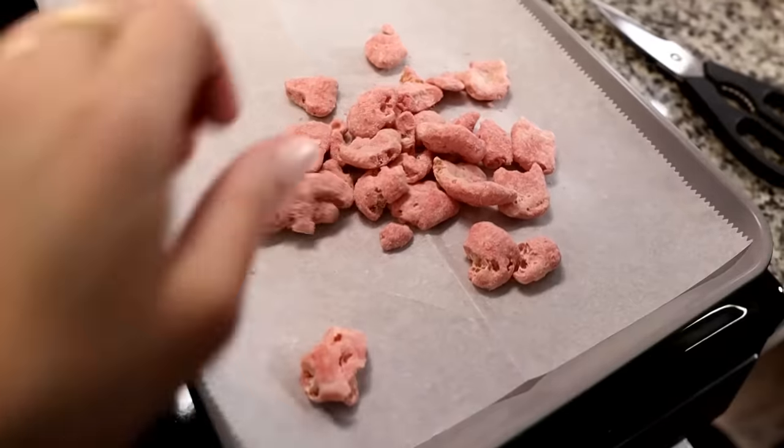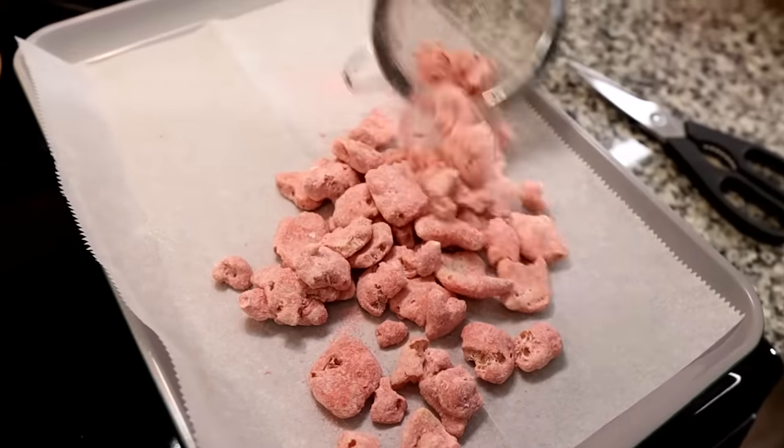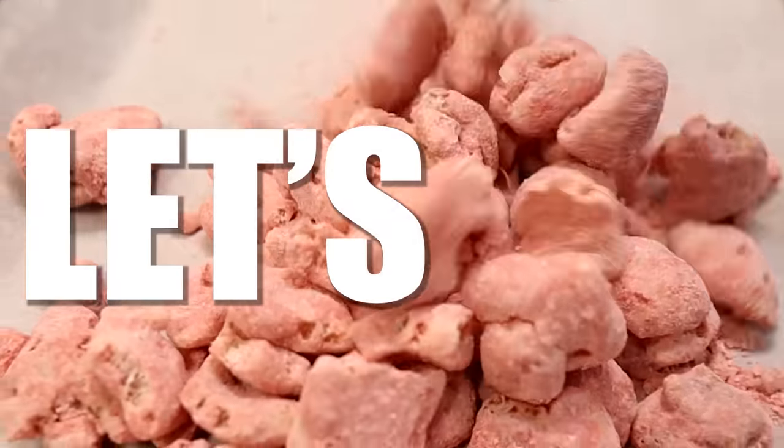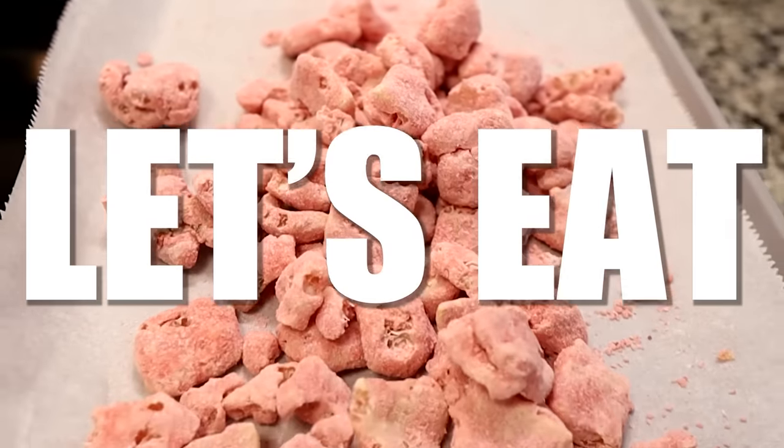We spread everything onto a parchment-lined baking sheet and put it in the refrigerator for 10 to 15 minutes. Then we headed downstairs to try it. Picking a piece up, it smells like strawberry — no pork rind smell at all. Only strawberries.